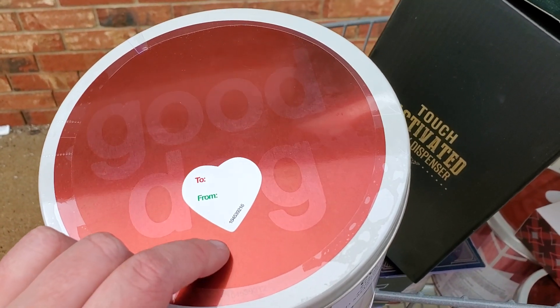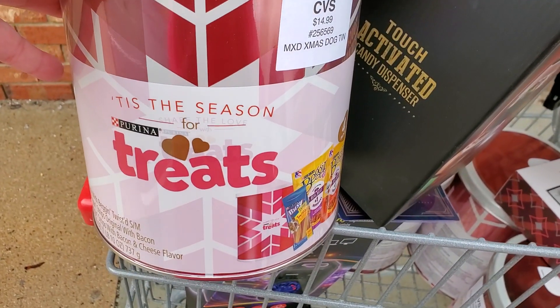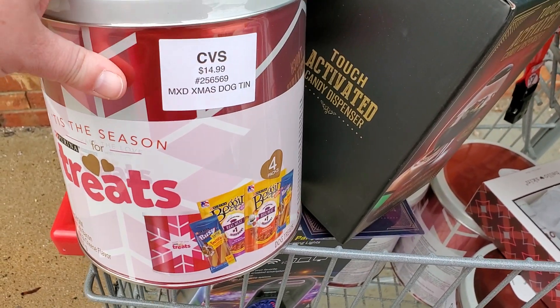This little heart on the packaging kind of threw me off a little bit because they are putting out Valentine's Day stuff, but this is Christmas. Look out for any packaging that has snowflakes on it. So not bad at all — this was one of my best finds today.